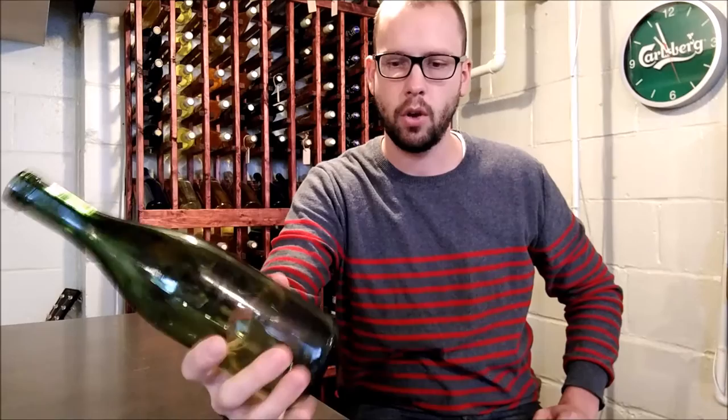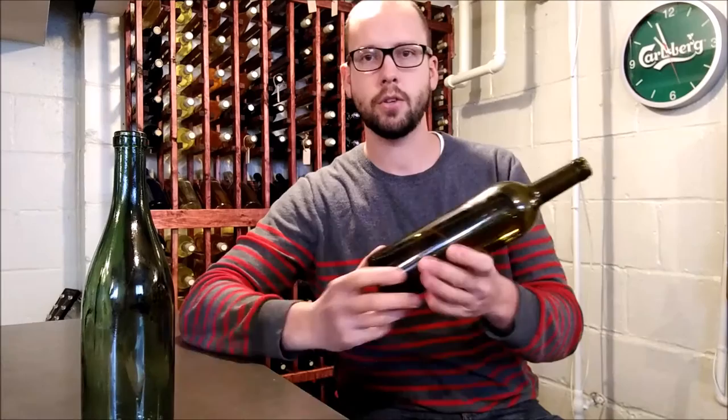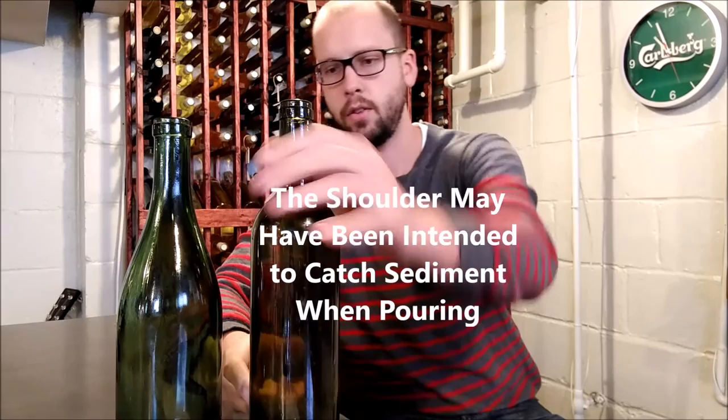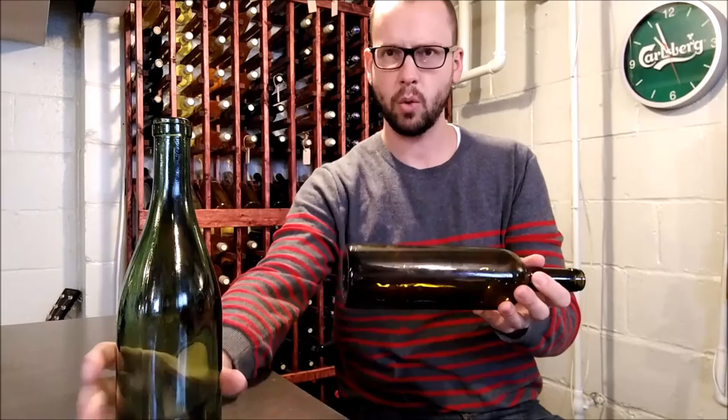The bottle that got popular shortly after the Burgundy was the Bordeaux bottle. When you look at the difference, you can see the Bordeaux bottle has a really sharp shoulder, and it's really flat, so you can stack this bottle one on top of the other if you have one of those diamond-shaped wine racks. Whereas the Burgundy, if you start stacking them, they can lean and fall off.